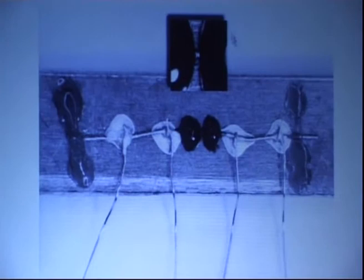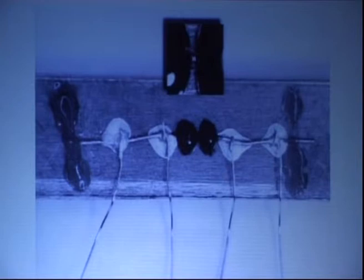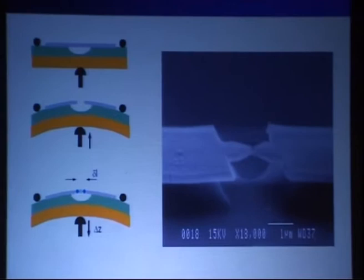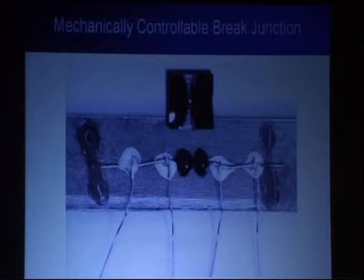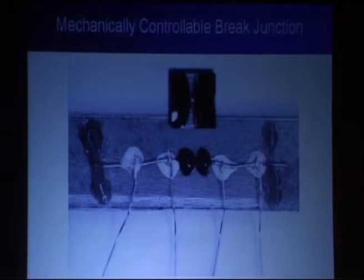There is a piezo element for fine control of the distances, so that once you have exposed these electrodes, you can deposit your molecules and bring the electrodes into the proximity needed to contact the molecule. In practice the device is handmade — about two centimeters long, five millimeters wide — with a notch visible in the blowout.